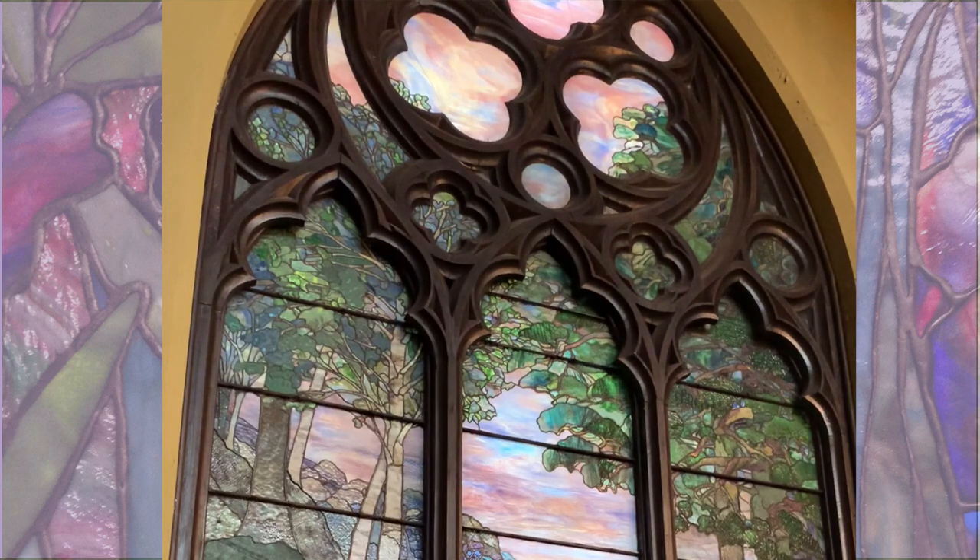You walk into the church now and you will see the Tiffany windows. We have a St. Paul, St. John the Baptist, angels, and Christ. But here we have nobody — we have a pastoral window, which is a look that by 1918 was very commonly coming into churches.